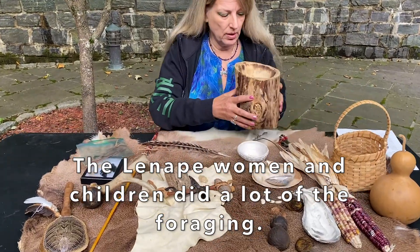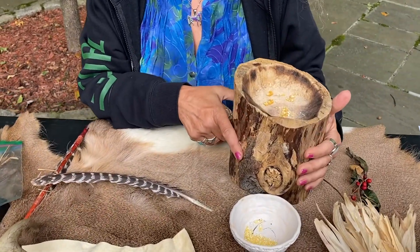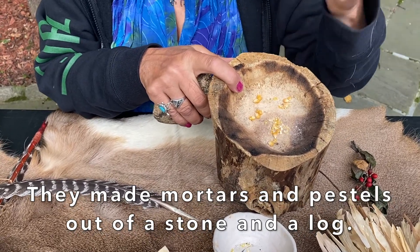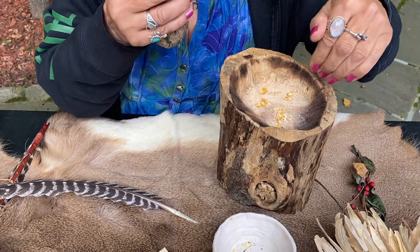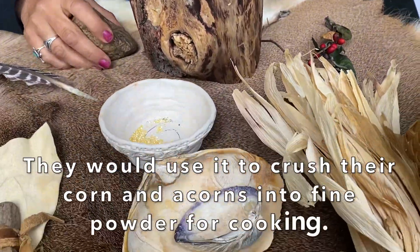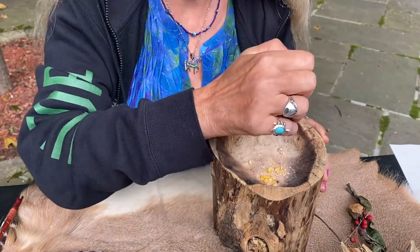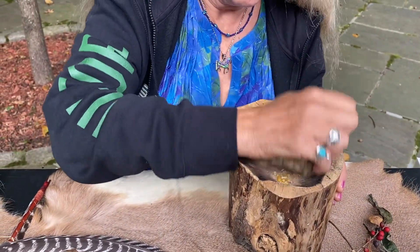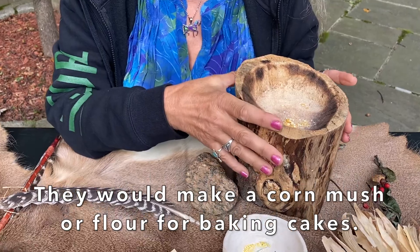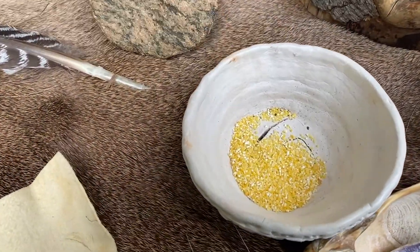Here we have a mortar and a pestle, which is a rock, and this is a log that they burned and chopped with a very sharp stone. It made a depression so they could pour their corn or their acorns and crush them. So they had a lot of work to do. They would make a corn mush or they would make flour so they could bake cakes. And there it is, the completed version.